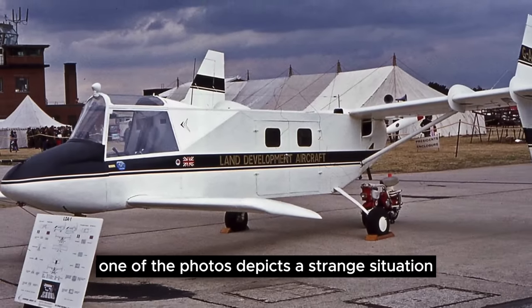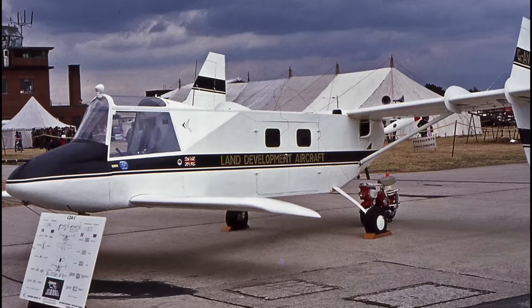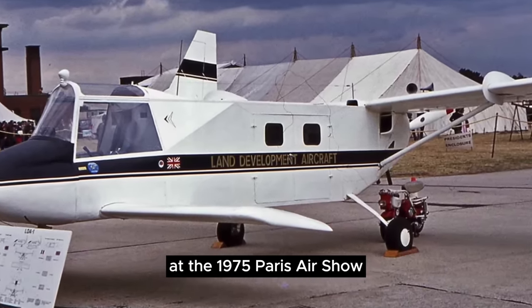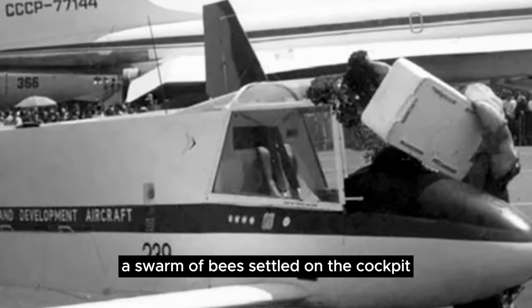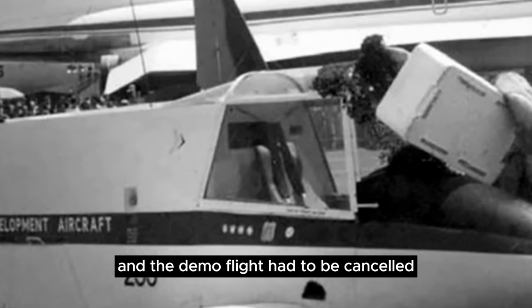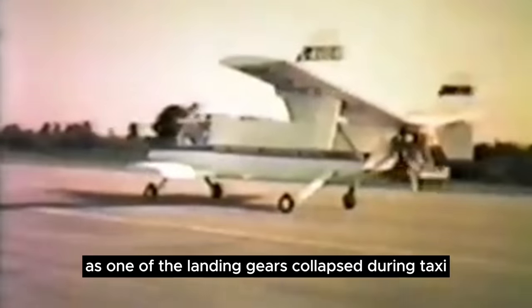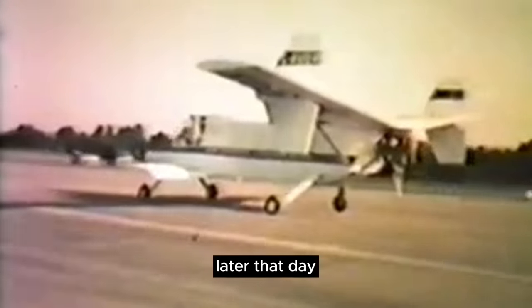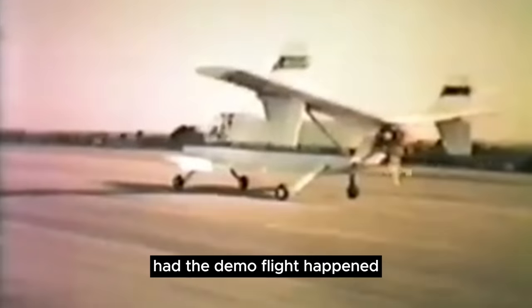One of the photos depicts a strange situation befitting of the strange aircraft. Before it could take flight at the 1975 Paris Air Show, a swarm of bees settled on the cockpit and the demo flight had to be cancelled to remove the bees. It was a good thing, as one of the landing gears collapsed during taxi later that day — a flaw that thousands would have witnessed had the demo flight happened.